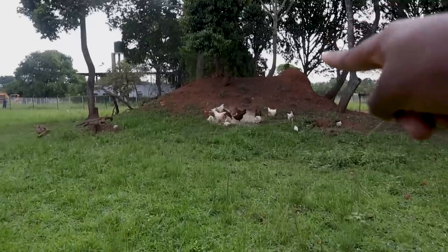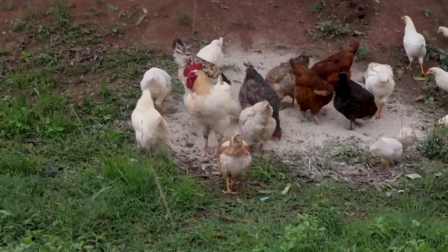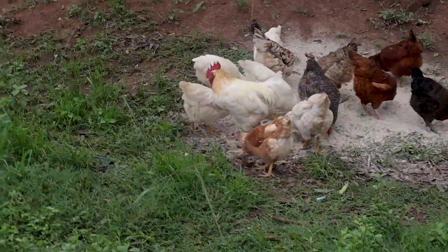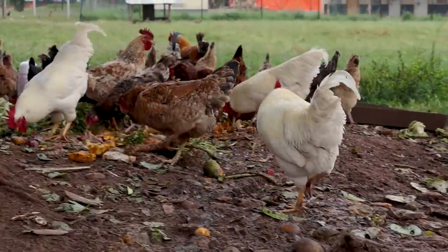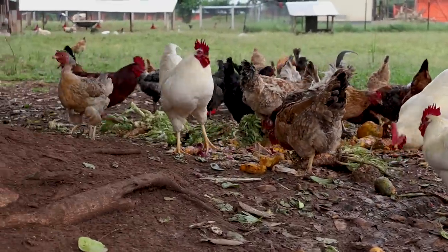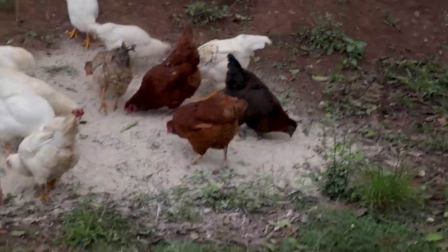We decided to bring in rabbits, and currently they are living in this area together with the rest of the poultry. Right there you can see our free-range chickens. You remember that big cock over there — he was a sexing error from our layer chickens.